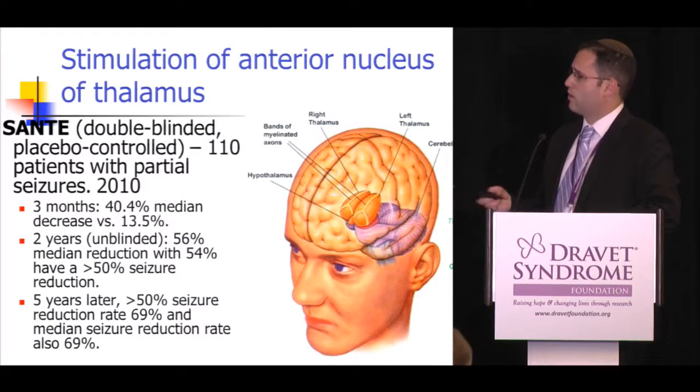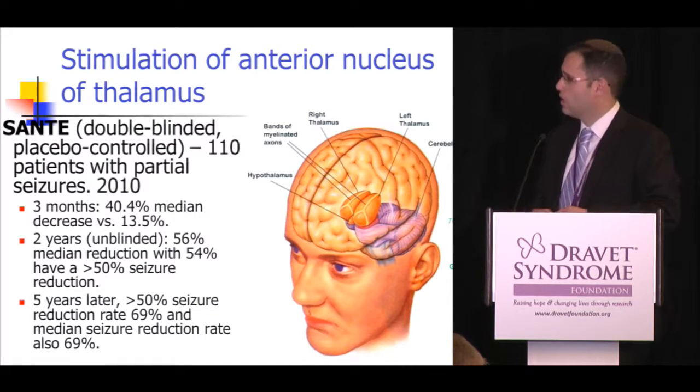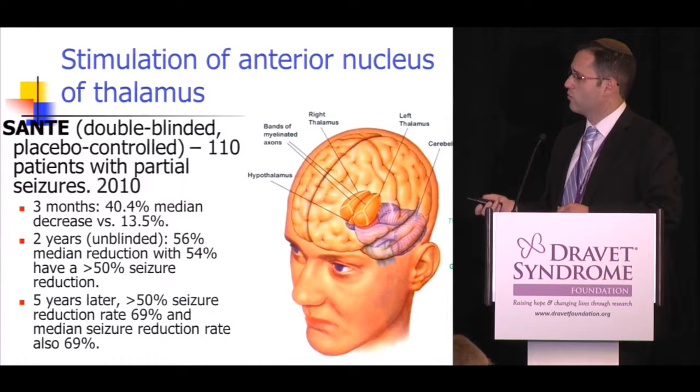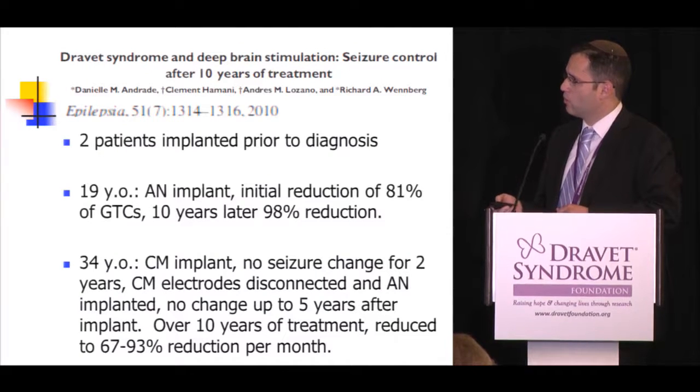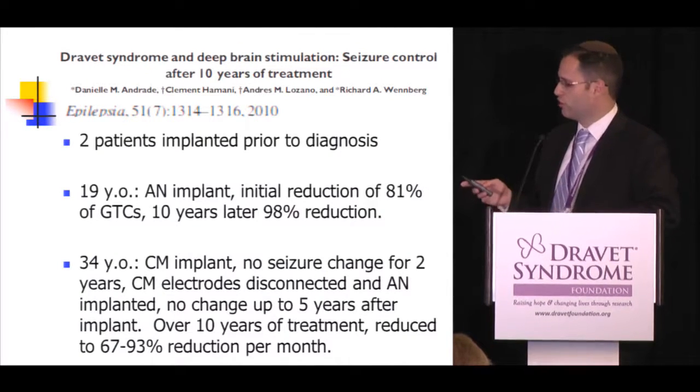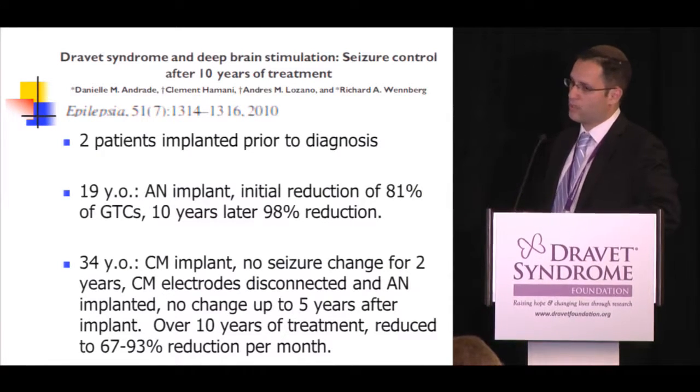The SANTE trial is the biggest deep brain stimulation trial to date. Five years after device implantation, 69% of patients had their seizures cut in half with a median seizure reduction rate of 69%. However, this is not currently FDA approved. In terms of Dravet syndrome and DBS, there are only three patients in the literature. One was a 19-year-old woman with an anterior nucleus implant who had an initial 81% reduction in generalized tonic-clonic seizures, and a 98% reduction ten years later.